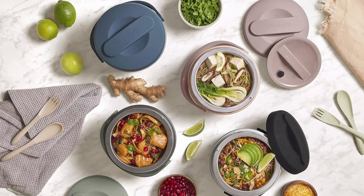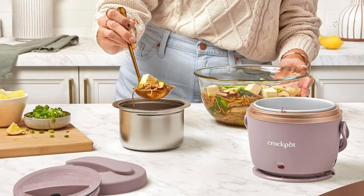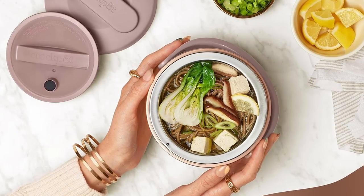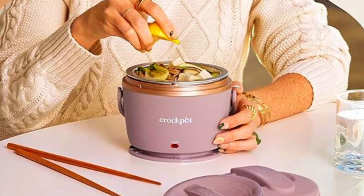Effortless cleaning — convenience from start to finish. The last thing you want after a satisfying meal is a tedious cleanup. Fortunately, the Crock-Pot Lunch Crock Food Warmer makes it easy. Both the food storage container and inner lid are dishwasher safe, allowing you to enjoy your meal without worrying about the aftermath.